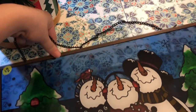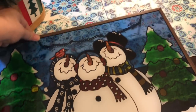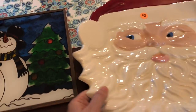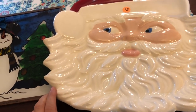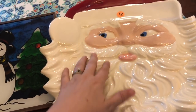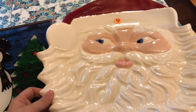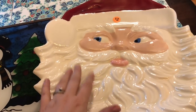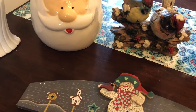I also picked up this stained glass art piece with a snowman on it for $2 — I'll resell that. And I got this cute Santa platter for $2. I'm more than likely going to resell it since it's a little large for my collection — but I do like Santas, so we'll see when Christmas comes.